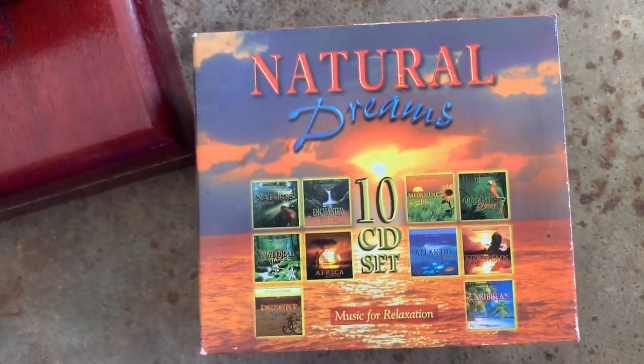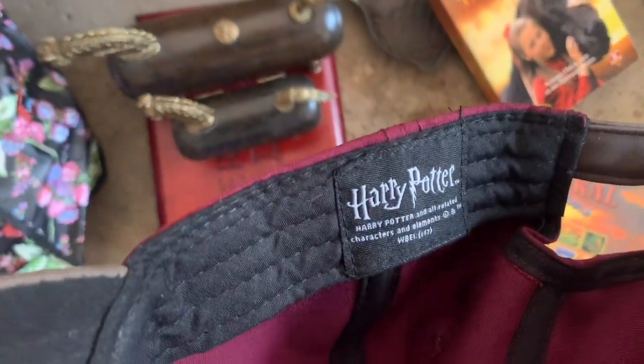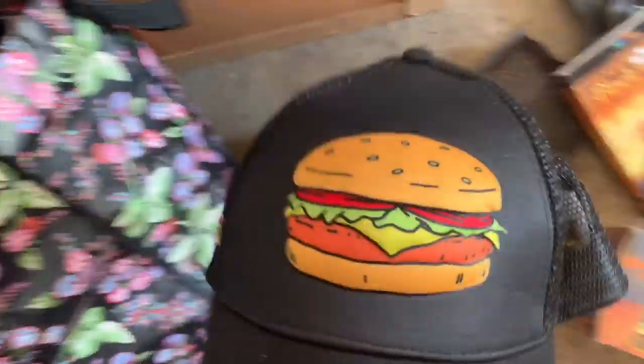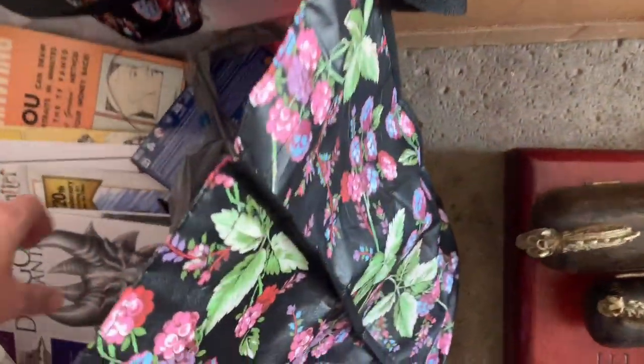This one I have not looked up either, but it's CDs — just like music, maybe the kind you'd hear in a spa or something. This is a Harry Potter hat, and it was 50 cents — can't go wrong at 50 cents. And then I have this one, which I think is Bob's Burgers or something, also 50 cents. These are all from multiple garage sales.